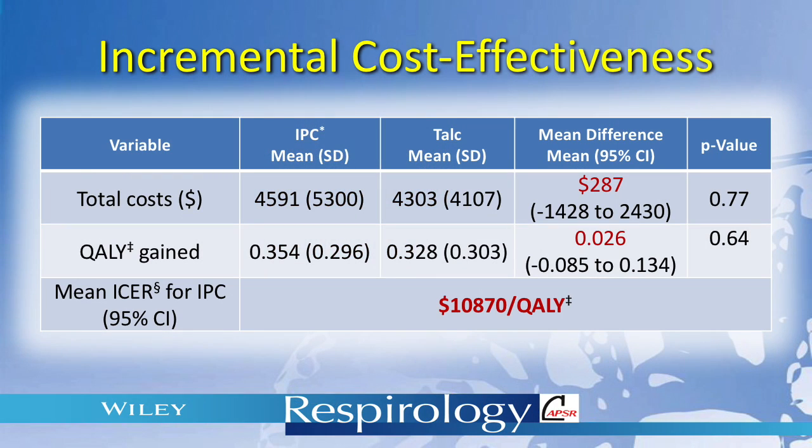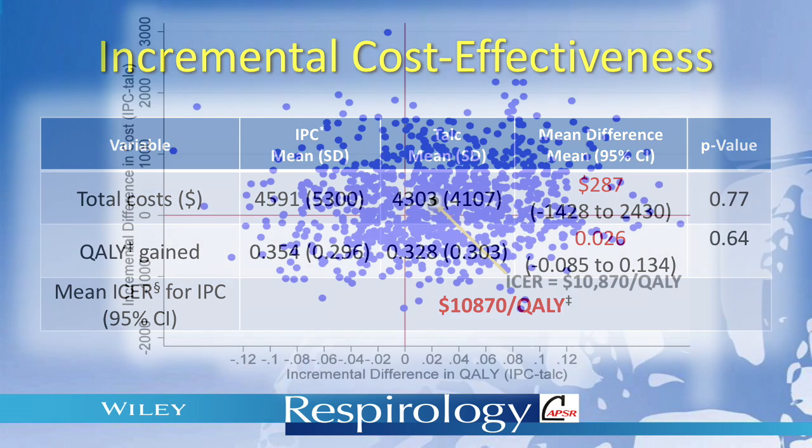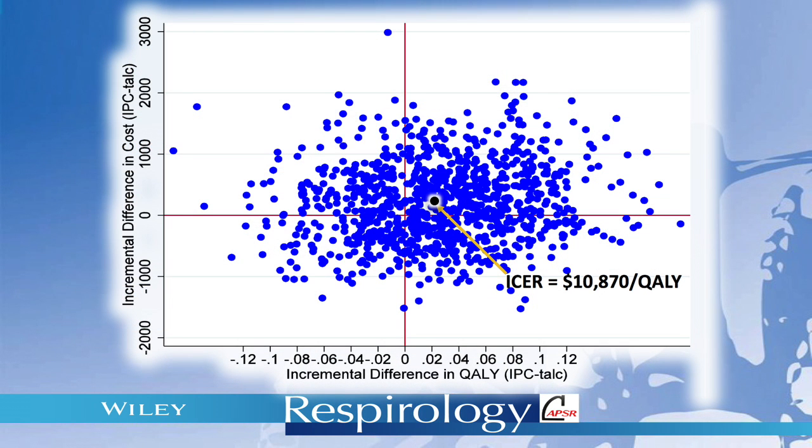Overall, the estimated incremental cost-effectiveness ratio for IPC as compared with talc during the 52 weeks following initiation of treatment was $10,870 per quality-adjusted life year gained. It is common practice in economic analysis to report final results in terms of an incremental cost-effectiveness ratio.